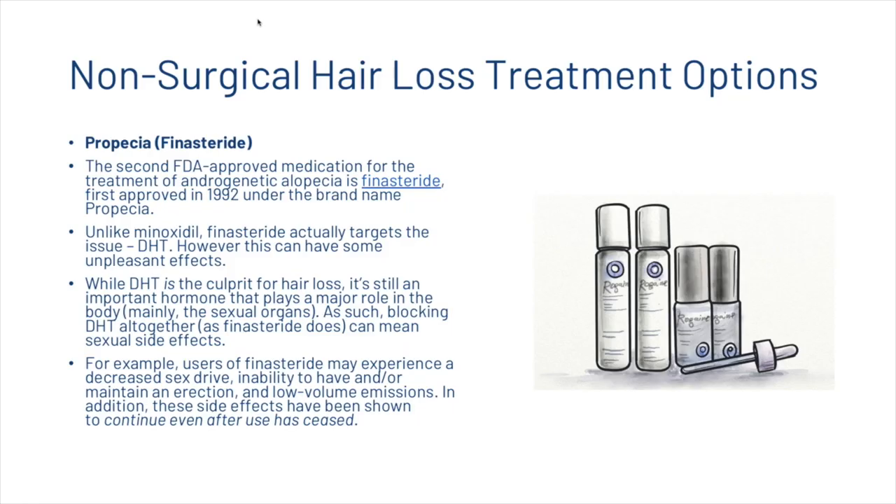Next, we're going to look at Propecia. The second FDA-approved medication for the treatment of androgenetic alopecia is finasteride, first approved in 1992 under the brand name Propecia. Unlike minoxidil, finasteride actually targets the issue — DHT. However, this can have some unpleasant effects.